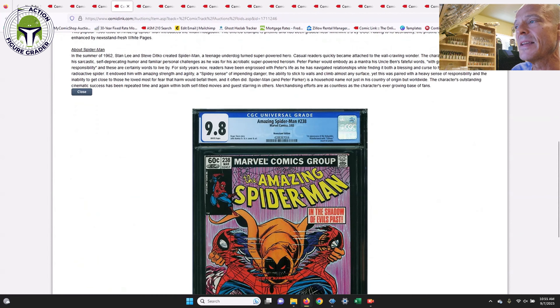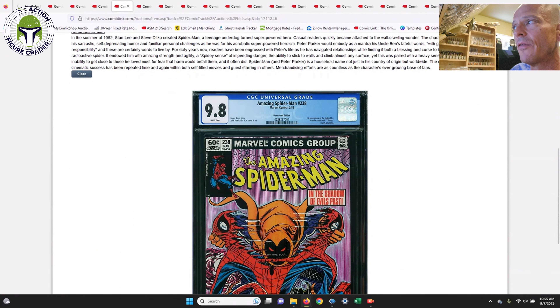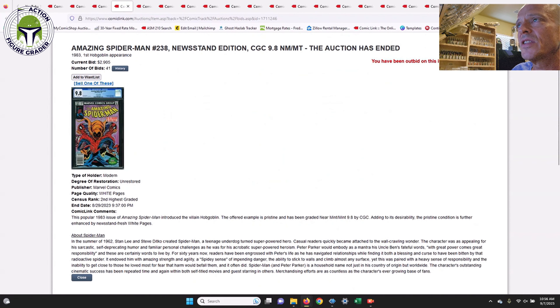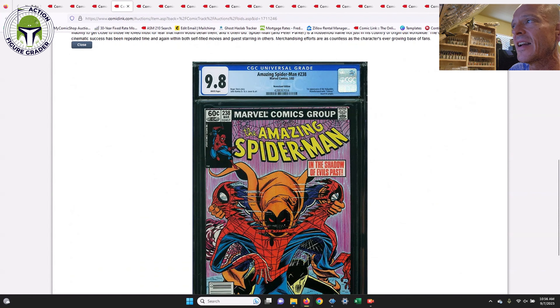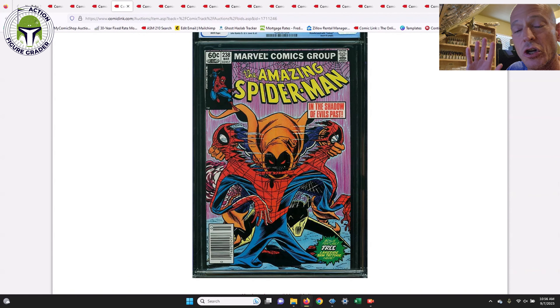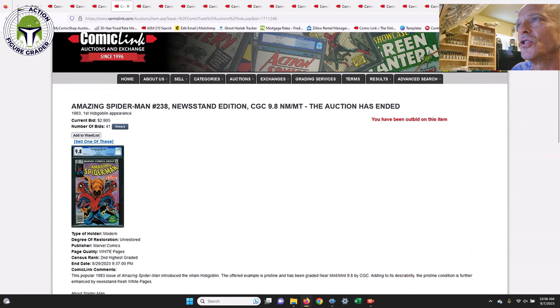Next up is a newsstand edition of Amazing Spider-Man #238 — very tough to find in a newsstand. This is the first appearance of the Hobgoblin. I do have this one in the direct edition in a 9.8 grade. This one sold for $2,905, which is also down a little bit — the last few data points were around $3,200, maybe $3,000 if you're lucky. A pretty iconic cover by John Romita Senior and Junior.